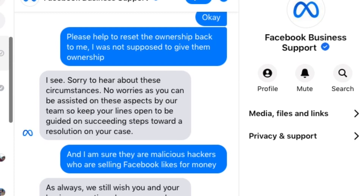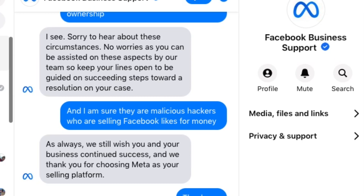Every time I get an answer from Meta they're always switching people, so the new person on the case has no idea of the background or what's going on. They just assume that I have ownership of a Facebook page, so obviously my Facebook page is not hacked — they don't realize I'm talking about my old Facebook page, which now has a new owner that is owned by hackers.